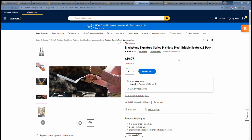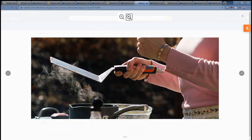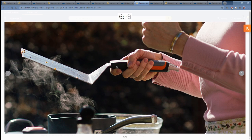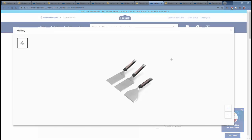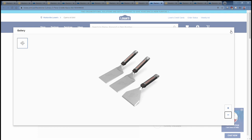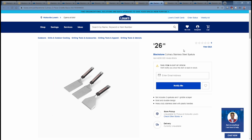Another issue with the Blackstone Signature Series griddle spatulas and scraper that many people complained about is the connection where the blade meets the handle — it's flat, and it bends very easily, breaking on the scraper or spatulas when trying to do a smash burger. On the new Culinary Series, the connection going into the spatula handle is bent, which will add a ton of strength and make these a much better option. It's a three-piece set — two non-slotted spatulas and a scraper — for $27.